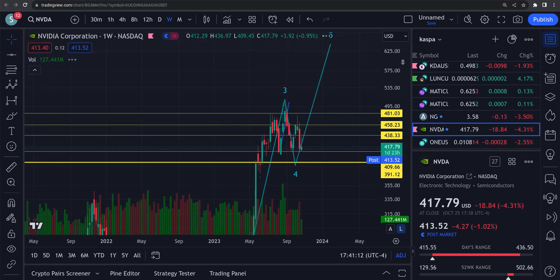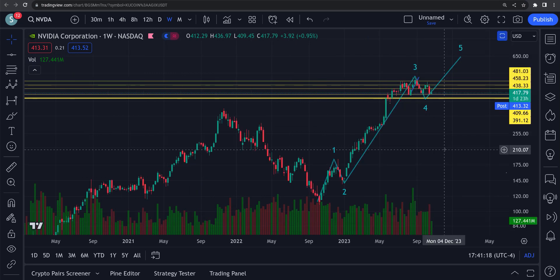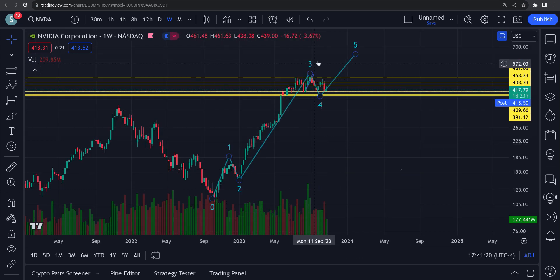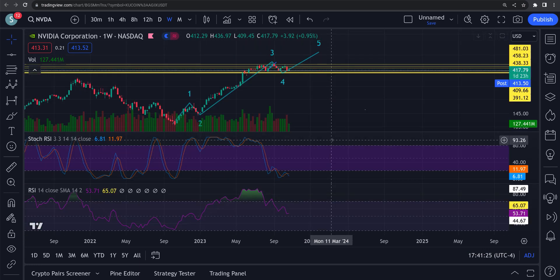Let's take a look at the RSIs. Overall we were looking for a five-wave move up here. Let me open this up — there we go: a one, two, three, four, five. Now let's look at some RSIs.